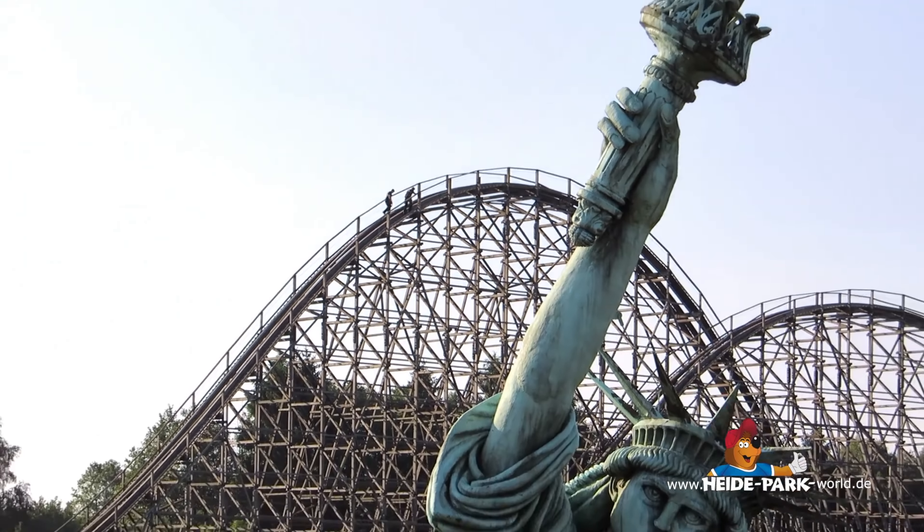Auch überprüfen sie das Bewässerungssystem von Kolossos. Richtig gehört: Kolossos wird an warmen Tagen in der Nacht und morgens mit Wasser feucht gehalten. Denn trockenes Holz zieht sich zusammen. Und da sich Stahl bei Wärme ausdehnt, könnten durch die Spannungen Teile locker werden. Durch die Bewässerung wird dieses Spannungsverhältnis minimiert.